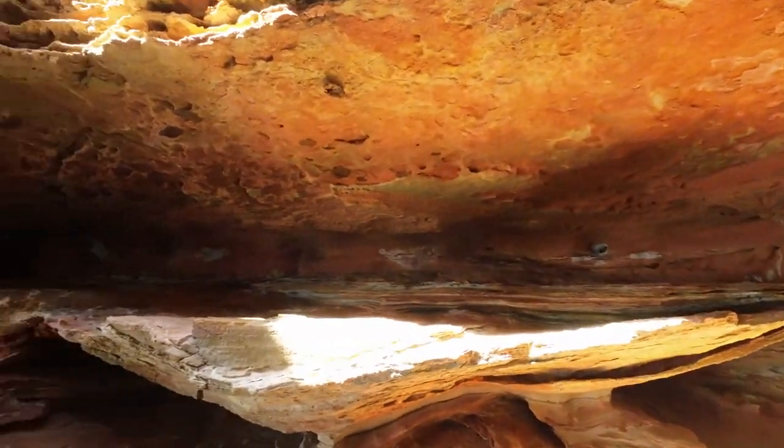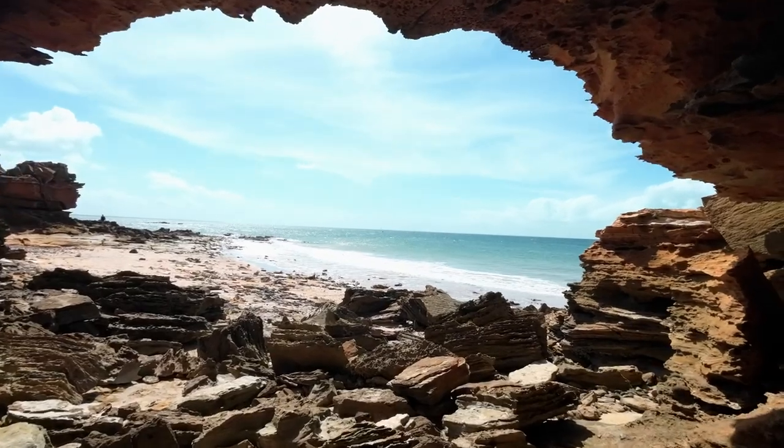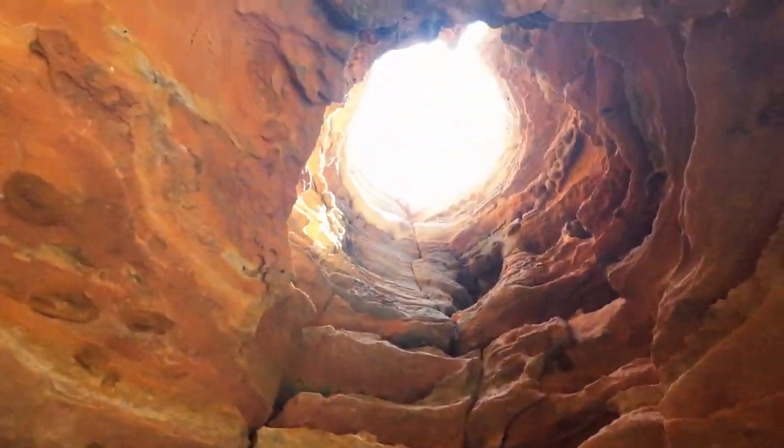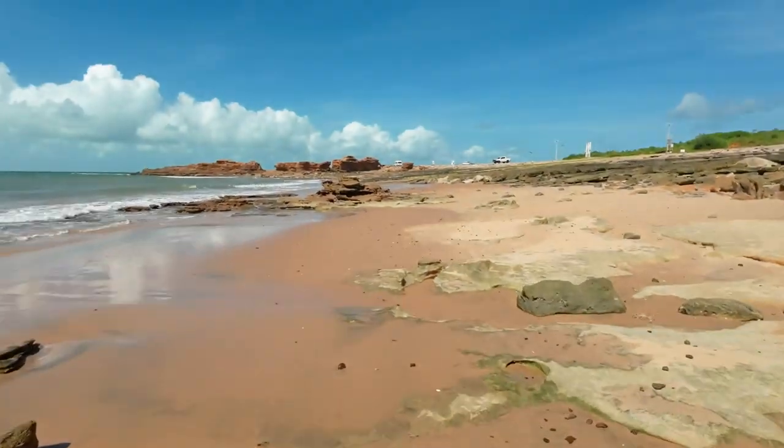Check this out — we're going to show you looking out from the cave. How good's that? Wow. There you go, that's part of the port at Broome. There's some pretty amazing stuff here, so it's definitely worth checking out.